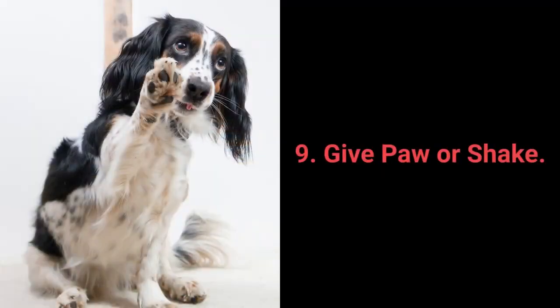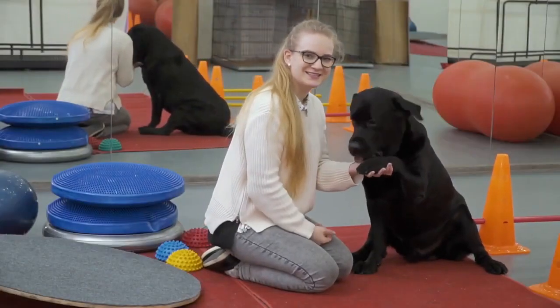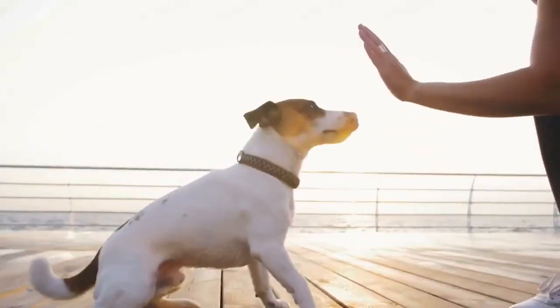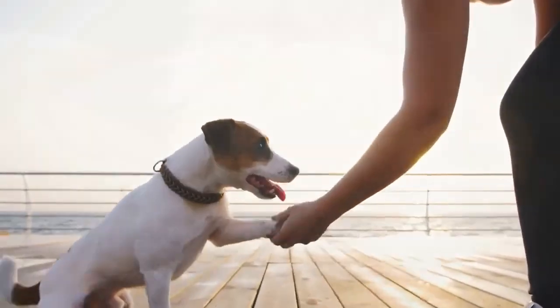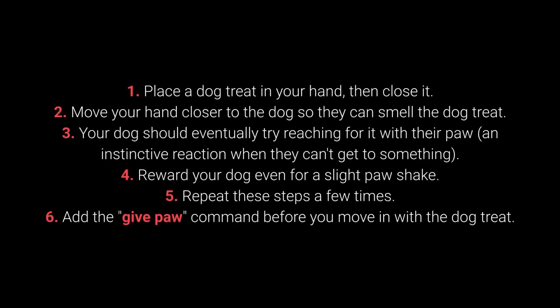Number 9: Give paw or shake. Give paw or shake is another one of the basic commands almost every dog owner tries out with their pet. Still, why not go a step further? You can teach your dog to give you one paw and after that, give the other one. Place the dog treat in your hand, then close it. Move your hand closer to the dog so they can smell the dog treat.